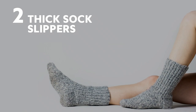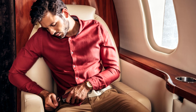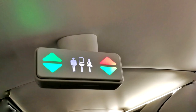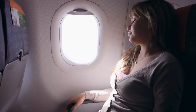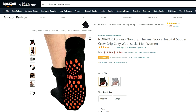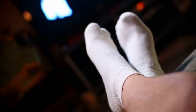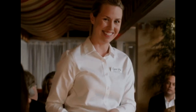Number 2: Thick sock slippers. Long flights can play havoc with your feet, and whilst removing your shoes may give you some relief, having to constantly put them back on every time you get up for a walk or a toilet break can be irritating. Bring along a pair of hospital socks like these — not only will they keep your feet nice and warm, but you'll be able to roam around the plane freely as if you were back in your own cosy home. Well, maybe not quite as cosy, but you get what I mean.